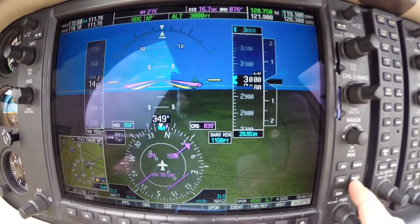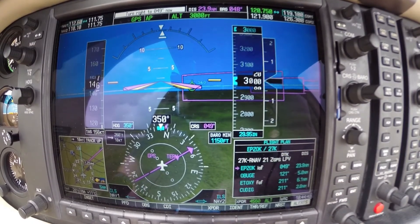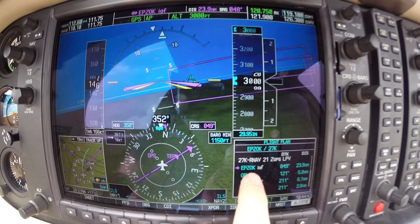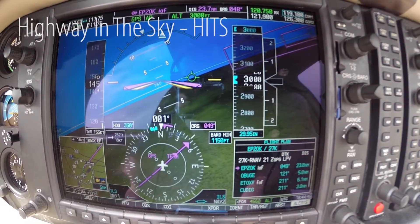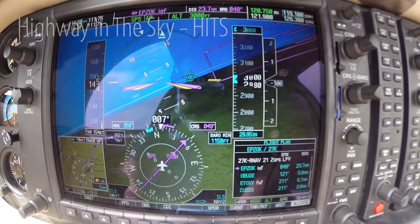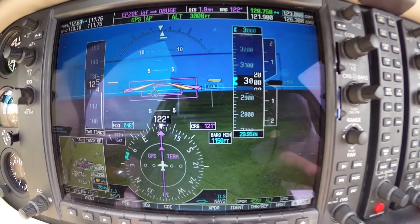Direct EPSOC, one Bravo Sierra, thanks. I've activated the approach to EPSOC. There's the highways of the sky, and they are right at our altitude. I've been deviating back and forth quite a bit. I'm going to go ahead and hit the approach button.